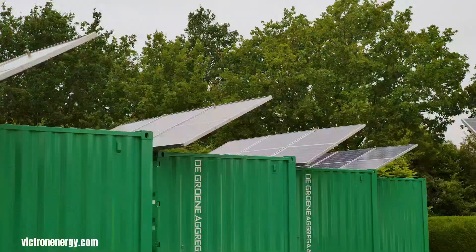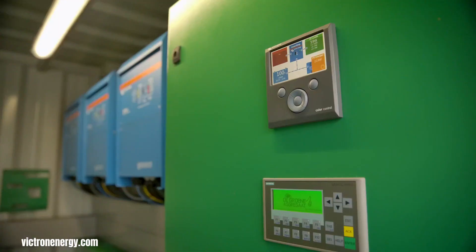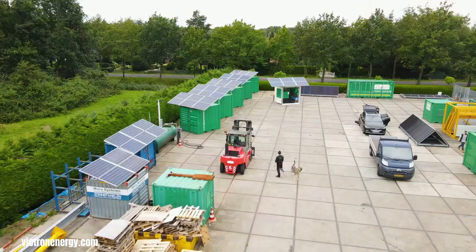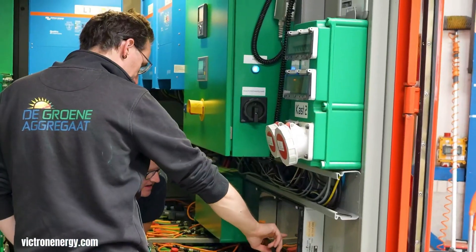Victron Energy's approach to solar power generation revolves around creating highly integrated and adaptable systems, rather than a single pre-packaged solar generator unit.